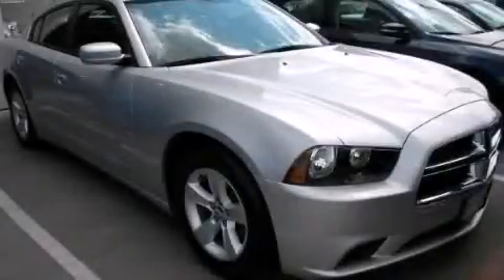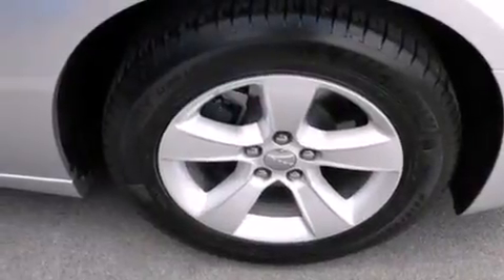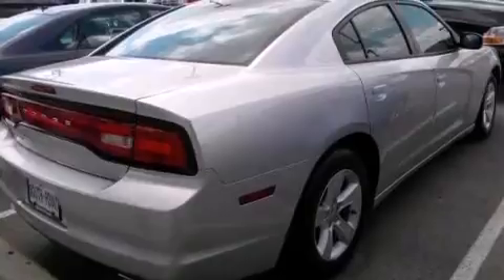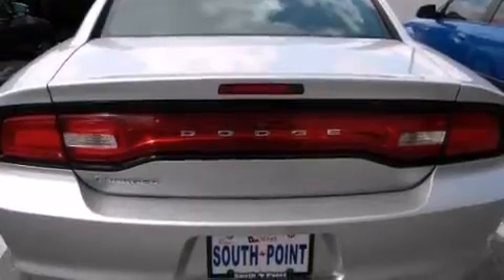This is a 2012 Dodge Charger. It has a 3.6-liter six-cylinder engine and an automatic transmission. Its top features include Keyless Go, aluminum wheels, and traction control and stability control systems.